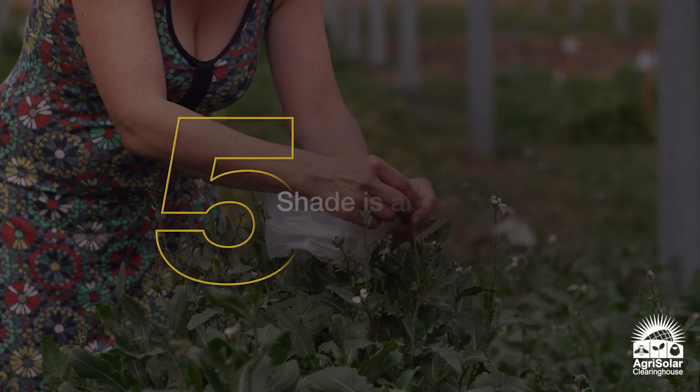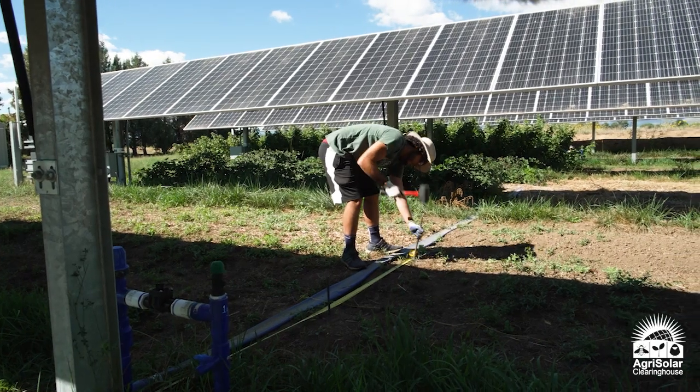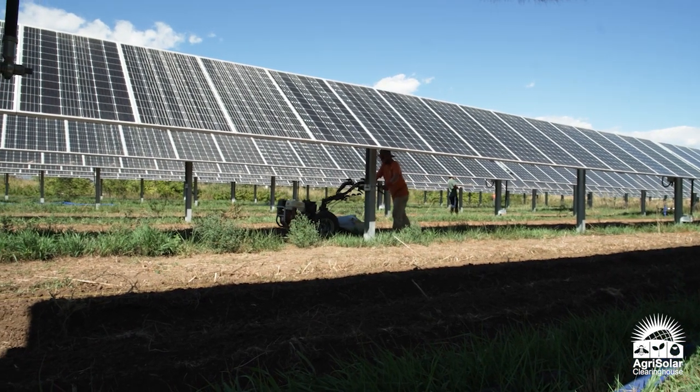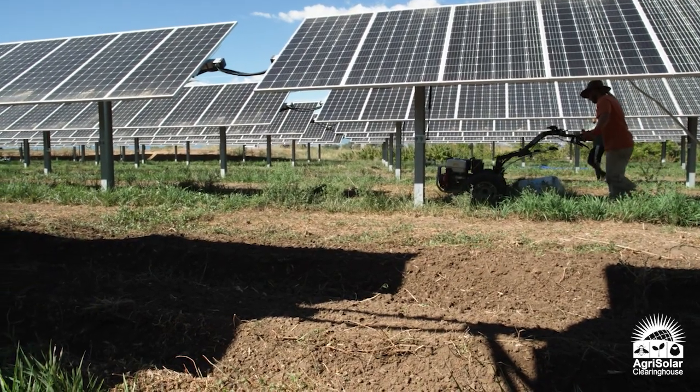Number five, the shade of the solar panels is great for farm workers. We took skin temperature readings around the country and saw a 15 to 20 degree skin temperature drop beneath the solar panels. This is a huge difference considering heat stroke is the leading cause of death of farm workers in the United States.